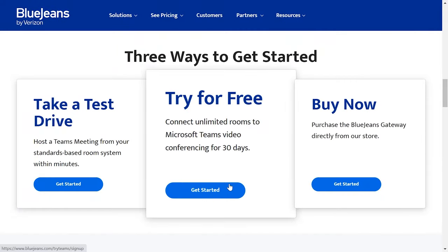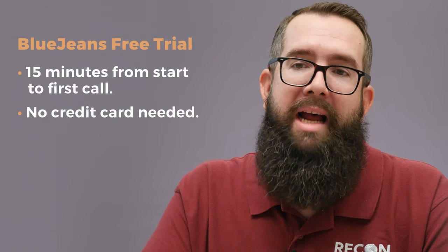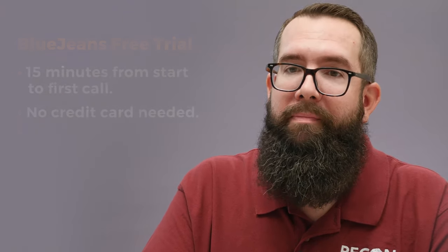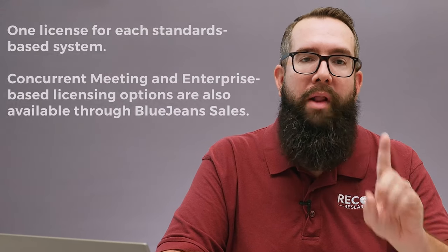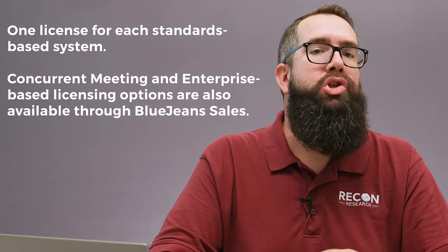The next step is a 30-day trial. Once again, this is a free self-service process, but in this case, instead of joining a test call, you activate the BlueJeans Gateway for Microsoft Teams within your Microsoft Teams instance. As we said before, it took us 15 minutes to make this happen. Then we used the Gateway for a handful of production meetings without a hitch and without even providing a credit card. Finally, once you've completed your testing, you can buy the license you need on the BlueJeans website. The licensing model is simple: one license for each standards-based system that needs to join Teams meetings. Simplicity at its best. During our testing, we used the test drive, signed up for the 30-day trial, and even bought a few licenses — all without a single sales call.